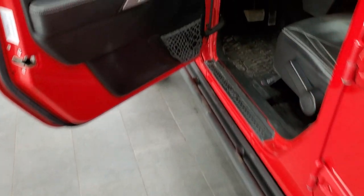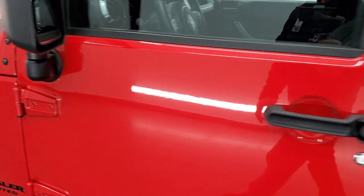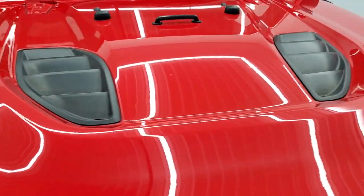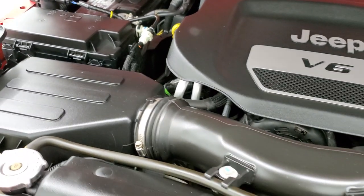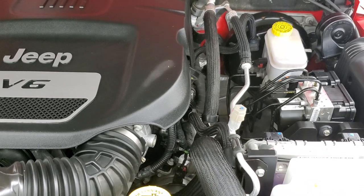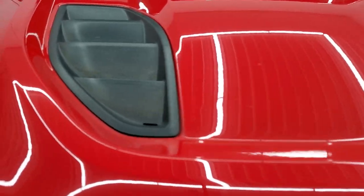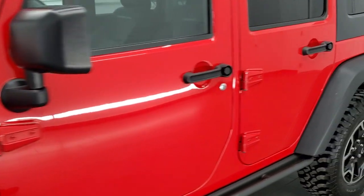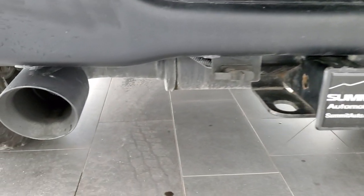Starting it up — that exhaust actually sounds really good. Under the hood we have the 3.6 liter Pentastar V6 motor. The engine bay is very clean and it runs very smooth. This Jeep has been fully safetied and inspected by our service shop, with a fresh oil and filter change and all fluids checked and topped off. This Jeep is 100% ready to go. Walking to the back — the exhaust sounds really good. I'd highly recommend this Jeep from a quality and condition standpoint.